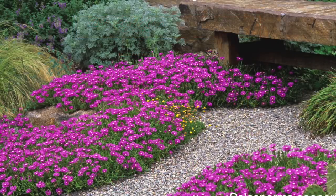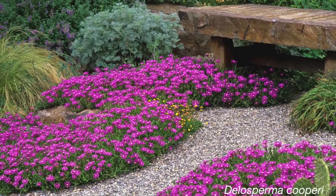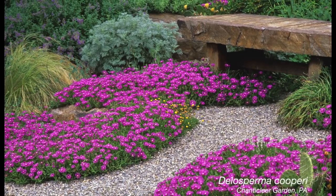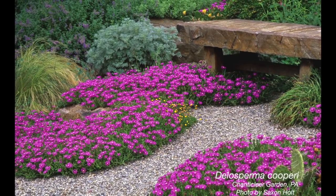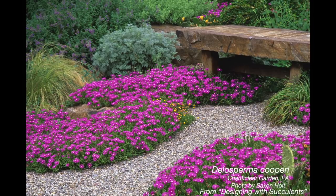This is Delosperma cooperi at Chanticleer Garden. Like most ice plants, it's mounded with beautiful, searing, neon-bright flowers in spring. Delosperma is one of the most hardy genera of ice plants and it only asks for superb drainage.